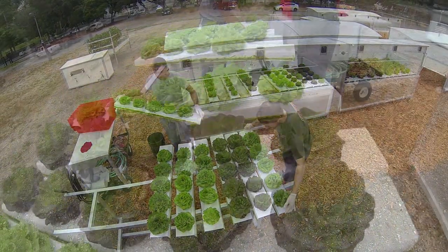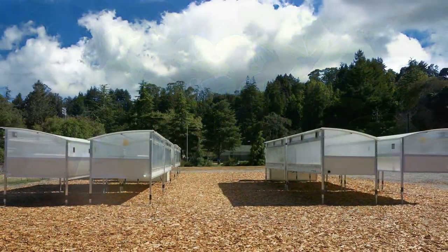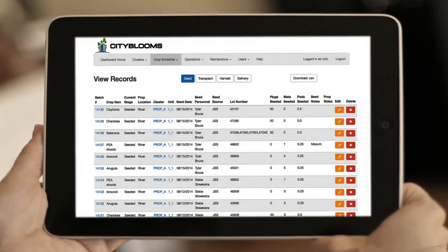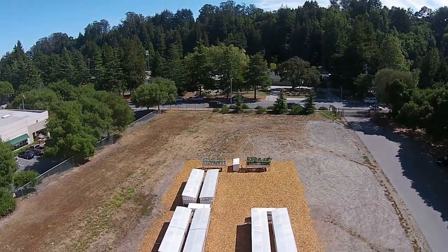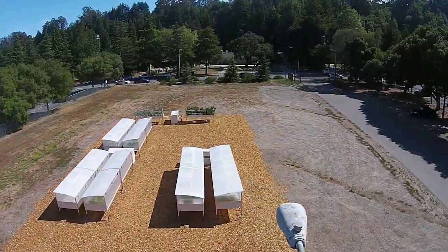Put simply, a City Blooms micro farm is a modular robot that grows food. Using the power of cloud computing, a mobile user interface gives the farmer remote command and control power, while also keeping track of important crop data and operational records. This enables a micro farm to run autonomously, which reduces the labor required to produce healthy greens and vegetables on a continuous schedule.